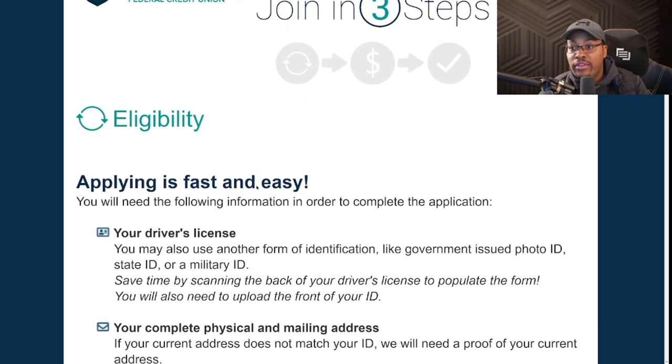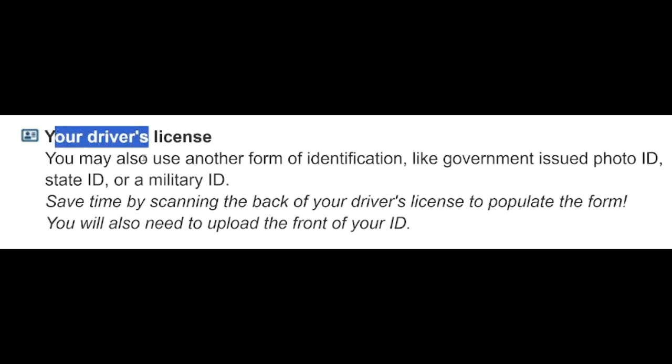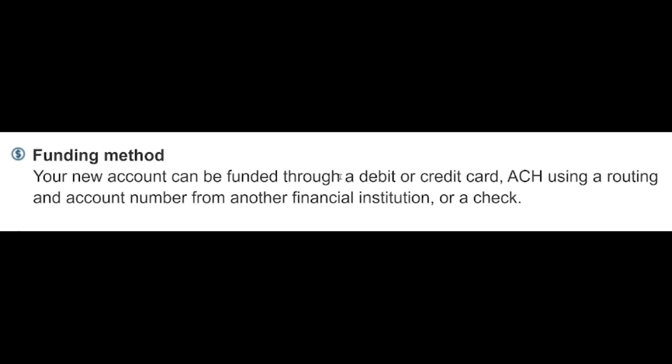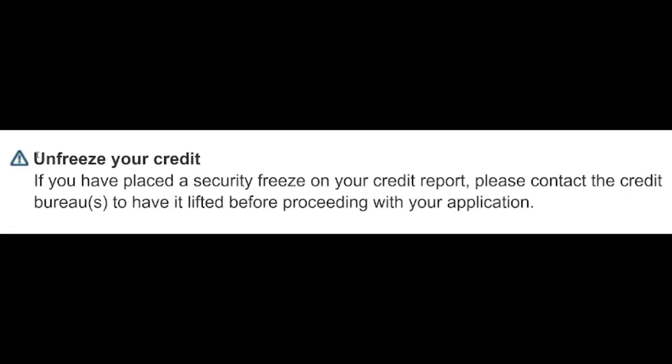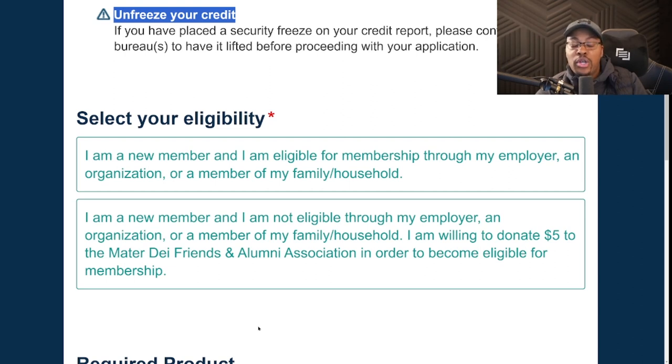This is a national credit union so there are no geographic restrictions. To open an account you'll need a driver's license or another form of government-issued or military ID, a physical and mailing address, and a funding method — your new account can be funded with a debit or credit card or via ACH using a routing and account number. Importantly, they do a soft pull of your personal Experian credit report, so you must have your Experian unfrozen with no fraud alerts or security freezes, as that could affect your membership.